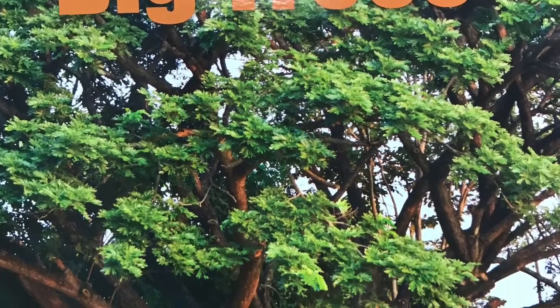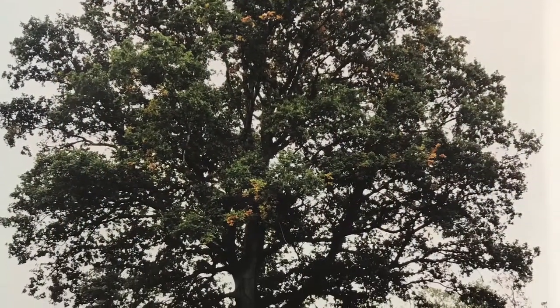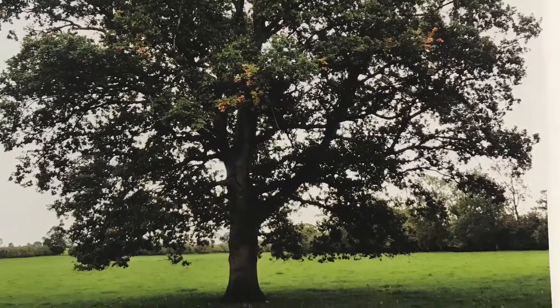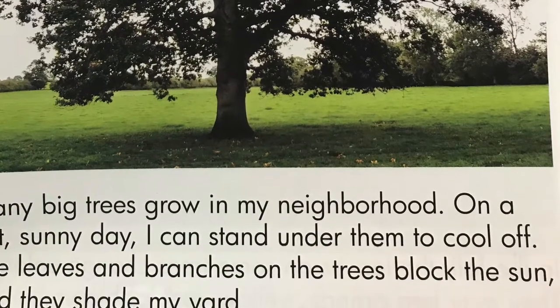This is Big Trees by Carrie Cornell. Many big trees grow in my neighborhood. On a hot, sunny day, I can stand under them to cool off. The leaves and branches on the tree block the sun, and they shade my yard.